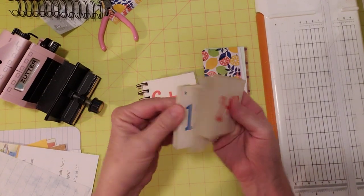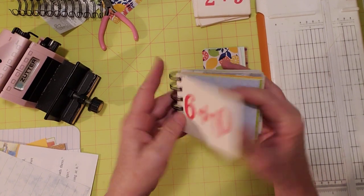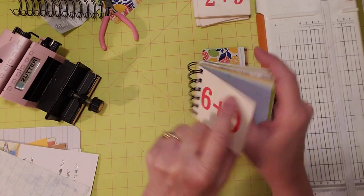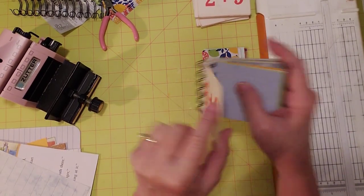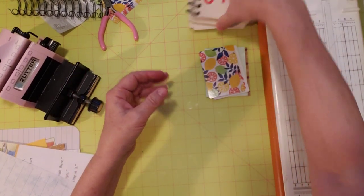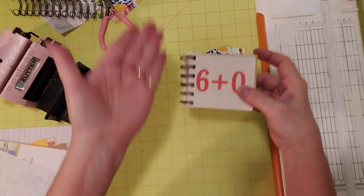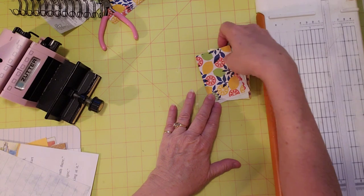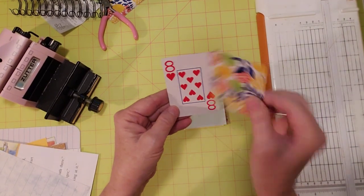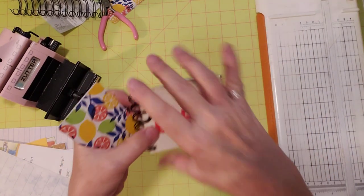Here are my flashcards - they're red on one side with addition and the other side is subtraction, with the answer in the corner. I think they're cute and something different to do with your flashcards. If you don't have little ones like these, you could take regular size flashcards and cut them down, or make your notebooks bigger. So I thought, what else can I make a little notebook out of? I don't think I've ever made one out of playing cards.